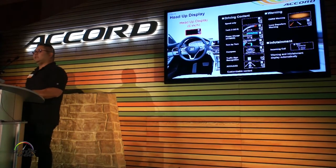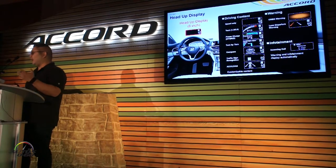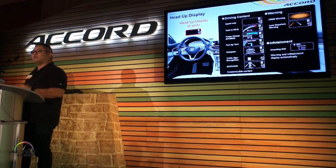On the head-up display, it's very similar in that you can customize what you want to see. You can see speed, you can have your turn-by-turn directions, and if you have a hybrid, you can look at the state of the power charge.